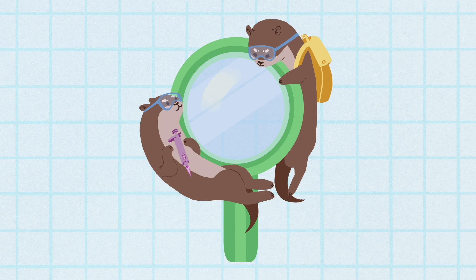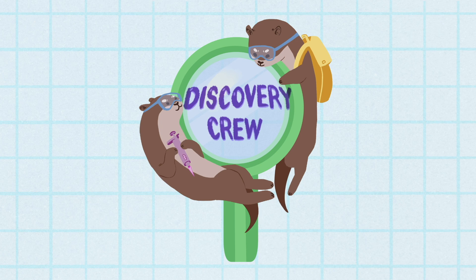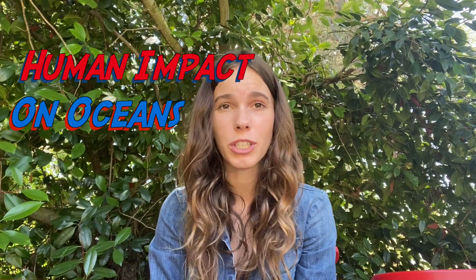Hi everyone, I'm Chelsea and welcome to another Discovery Crew video. Today we will be talking about human impact on oceans.